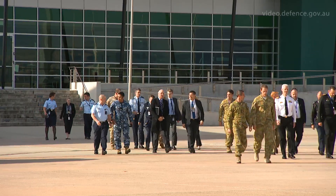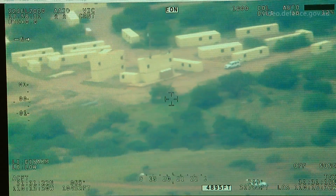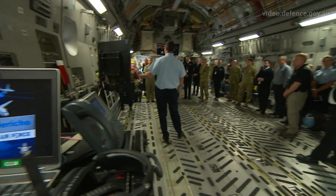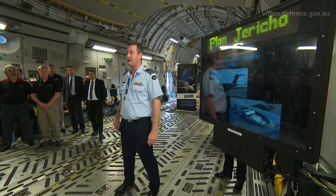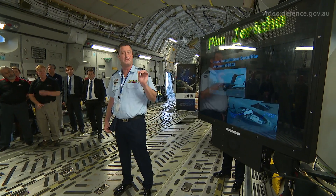We're here at Defence Establishment Fairbairn to demonstrate a new capability that we have in the Air Force to port Heron information, full motion video information into the back of C-17s via satellite communications. It's a KU band antenna. We've got a 2 megabit satellite link into the plane and 512 kilobit out.